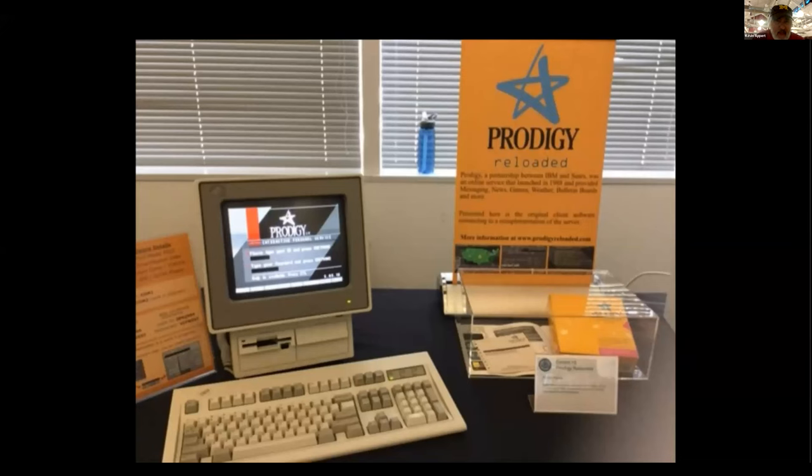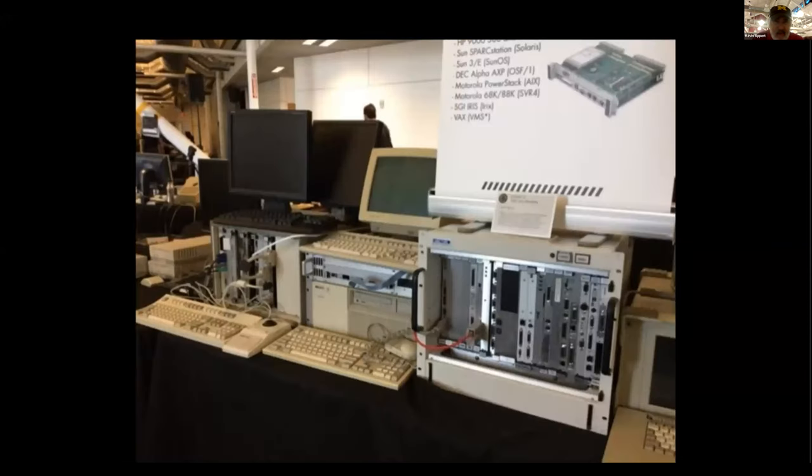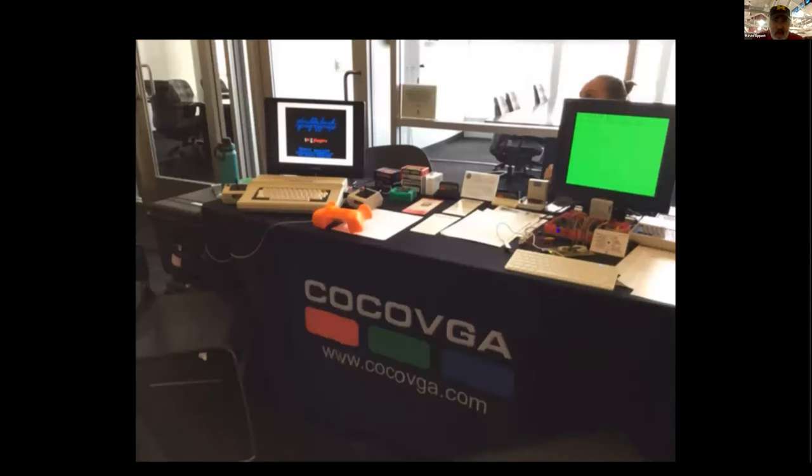Commodores playing games. This is an IBM PS/2 computer running Prodigy — somebody has re-imagined that. A bunch of other computers — DEC Alpha, Motorola 68K, Motorola PowerStacks — a bunch of Motorola computers. This is a Tandy Radio Shack Color Computer, which was very popular back in the day.